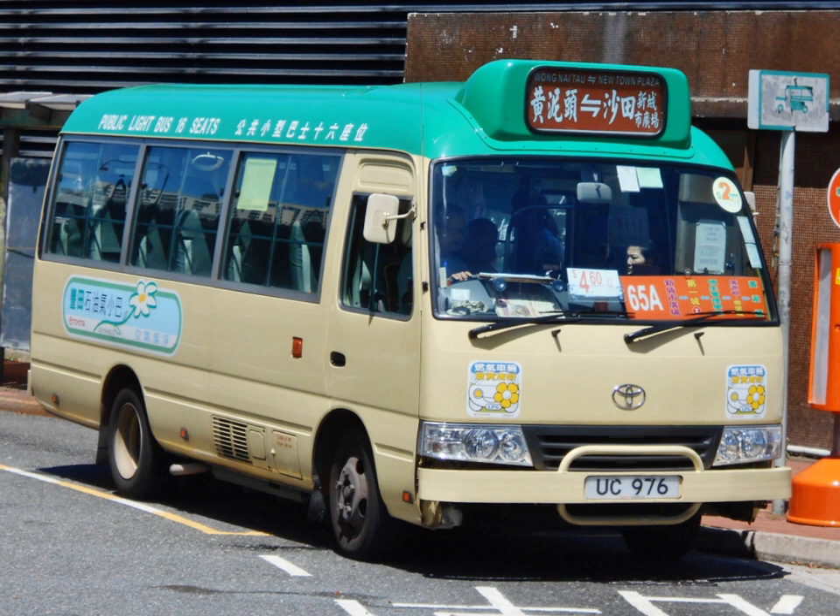Destinations displayed on PLBs are sometimes identified by landmarks long gone, such as Daimaru in Causeway Bay, the defunct department store. The numbers they display are a legacy of the pre-1973 route numbering in the New Territories, being the same route numbers used by the large franchised bus operators.